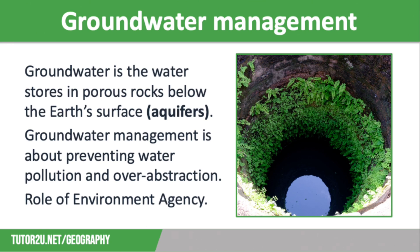One important part of sustainable water supplies is groundwater management. Groundwater is the water stored in porous rocks below the earth's surface in aquifers, but this source of water is often heavily polluted or over-abstracted to the point that it can't recharge effectively. Groundwater management is all about preventing these two issues.